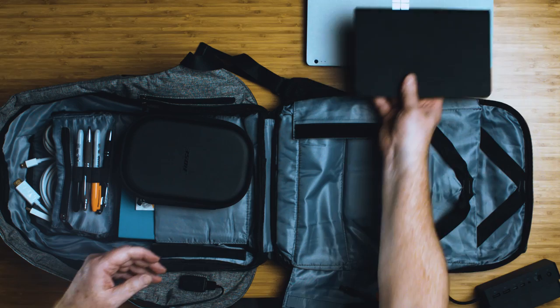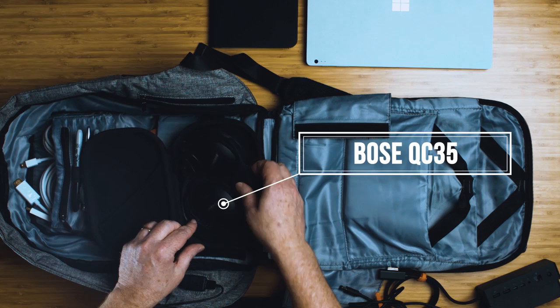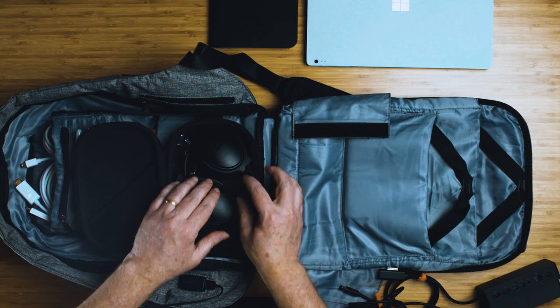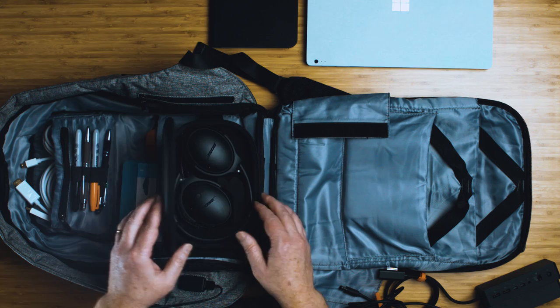The next thing that I think should be in everybody's bag is a pair of noise-canceling headphones. These are my Bose QC35s — not the most expensive headset out there, but noise-canceling. If you're working in a cube or an open-office environment, these are an absolute must if you're a coder, because your neighbor will have four people talking about last night's football game while you're on a deadline. Everybody should have noise-canceling headphones in their bag.